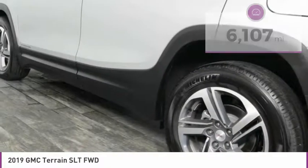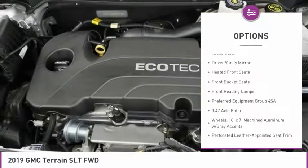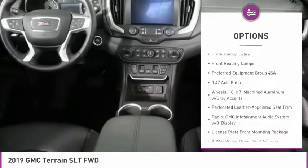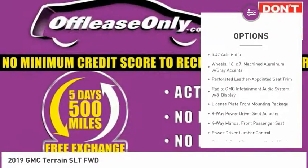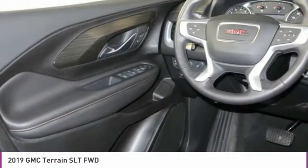Here are some of this vehicle's great options: electronic stability control, brake assist, fog lights, four-wheel disc brakes, low tire pressure warning, tachometer, driver vanity mirror, heated front seats, front bucket seats, front reading lamps.